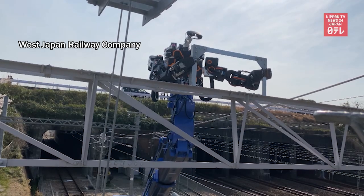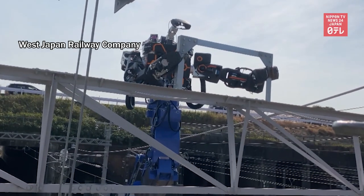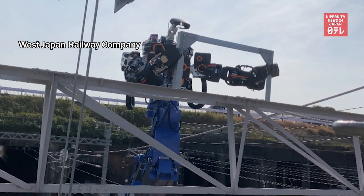This versatile humanoid robot can attach parts to overhead lines, cut down trees, and even paint.